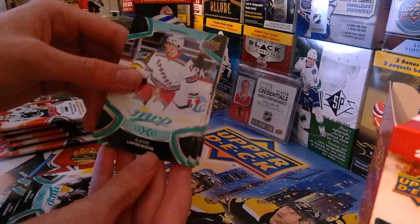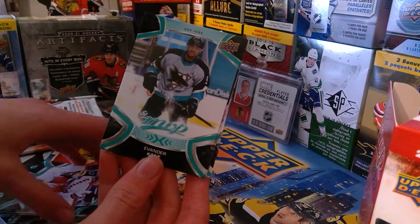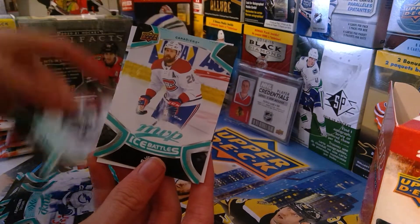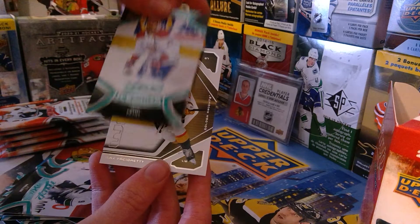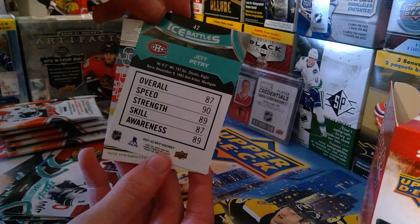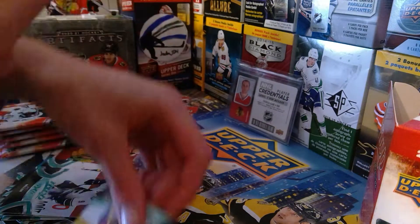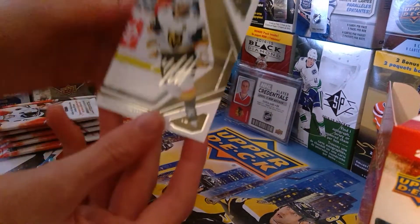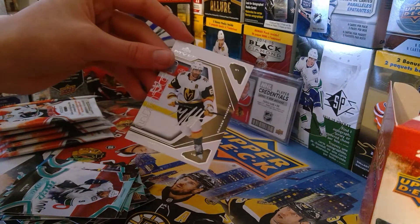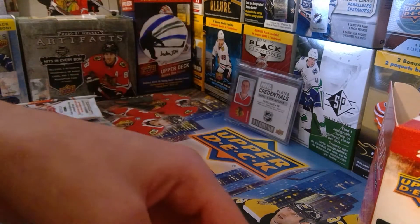We got Alex Lafrenière, Mikhail Sergachev, JT Miller, Jeff Petry — that's 87, geez, pretty high for that guy but that's all right, better than I am though. And then we got a really nice Max Petri Retro MVP card — that's a really cool card, I really like that.